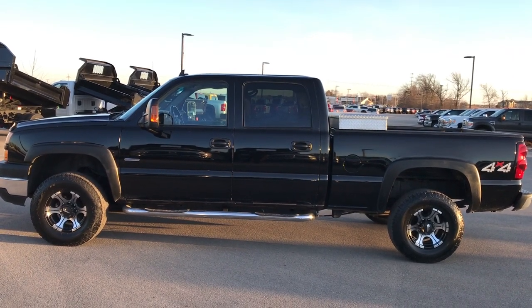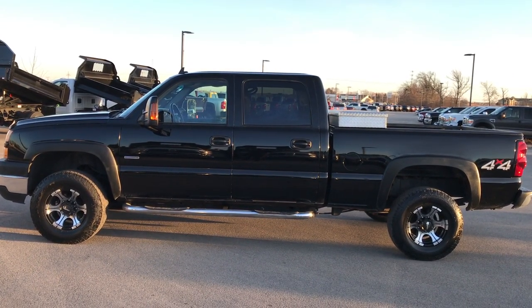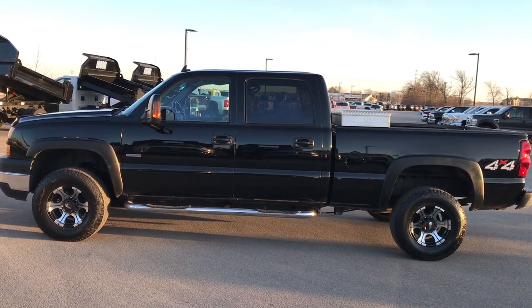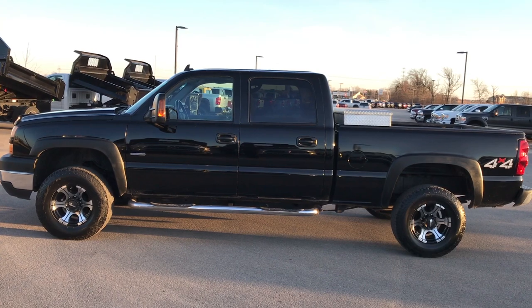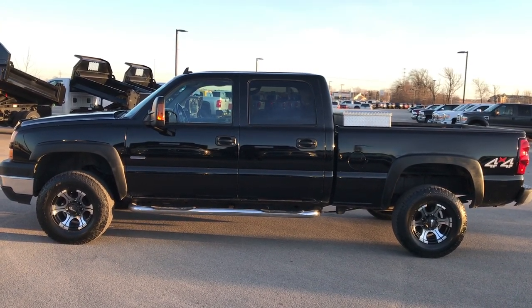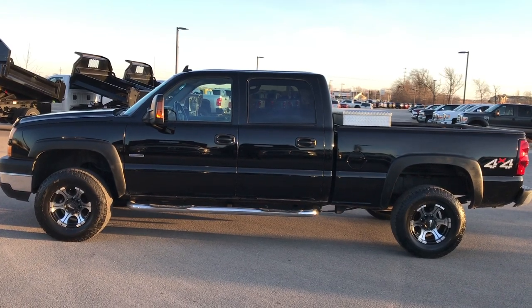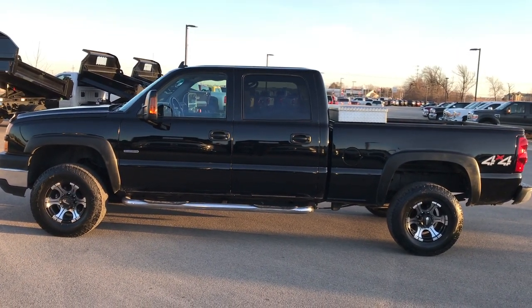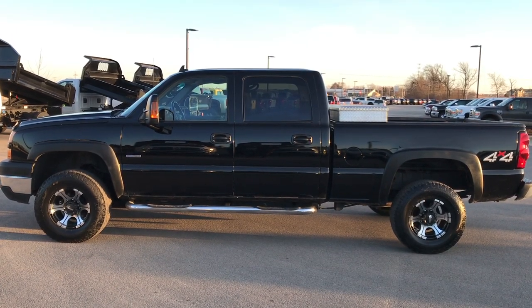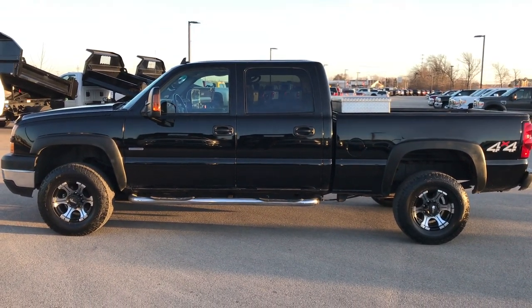Thanks again for checking out the video. If you'd like to see more, go to youtube.com/summitauto. Remember to like, subscribe, and share on this and all our videos. In a second you'll see a link to subscribe to our YouTube channel on your left, a link to more three-quarter-ton truck videos like this one on your right, and a link to this truck on our website at the bottom. We really look forward to helping you with this super clean 2007 Chevy 2500 Crew Cab Short Box Duramax. Thanks again.